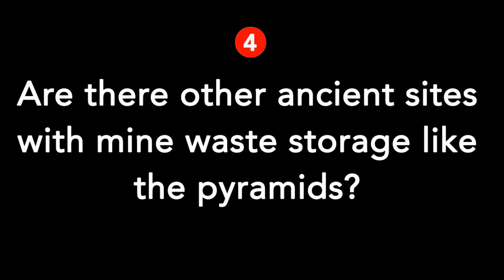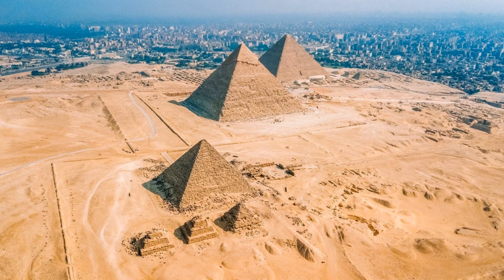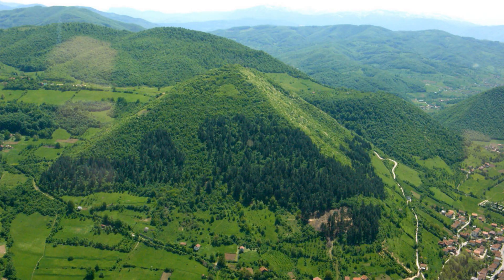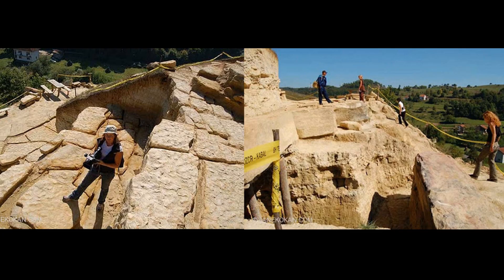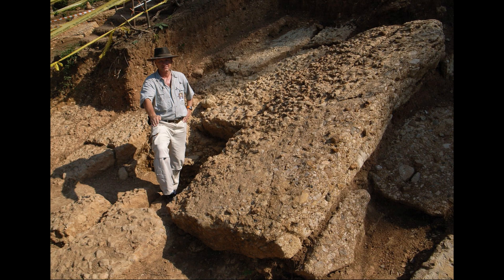Question 4: Are there other ancient sites with mine waste storage like the pyramids? Megaliths are all over the world — why would this practice only have been seen in Egypt? I think there might be other mine waste pyramids around the world. For example, the Bosnian pyramids might belong to this category. They are really large pyramids with complex underground tunnel systems. According to excavators, some man-made stone walls were underneath the Neolithic and Roman cultural layers, which means the tunnels are potentially older than Neolithic time. Also, some tunnels were backfilled — this is common practice in underground mining operations. That could be another subject to research in the future.